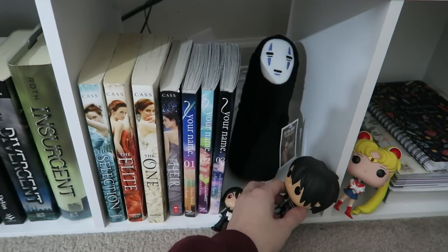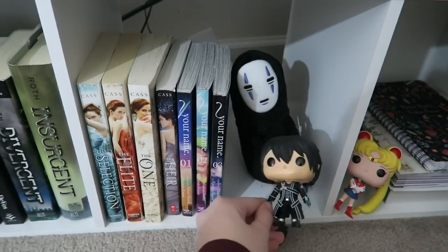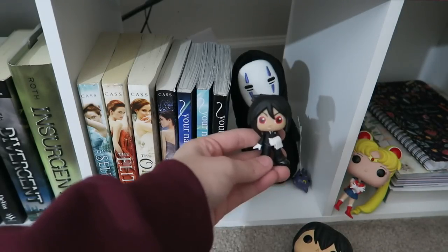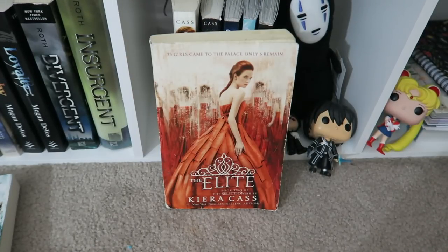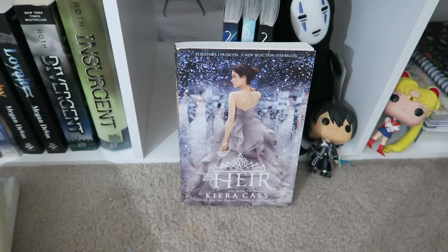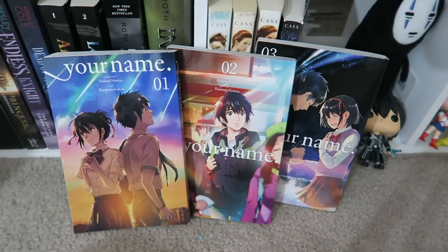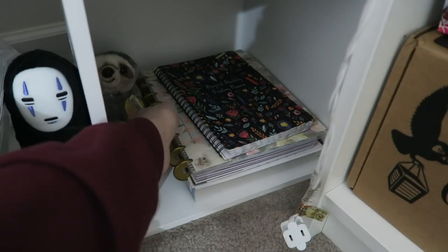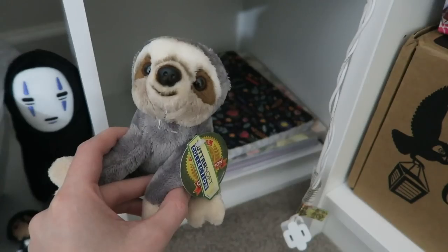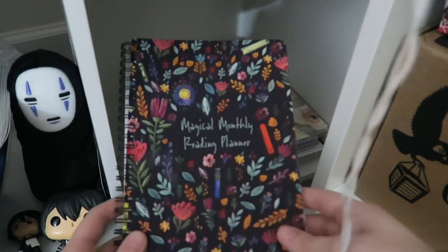The next section I have a couple of cute little Funko Pops: the No-Face guy from Spirited Away, Kirito from Sword Art Online, and Sebastian from Black Butler. I have The Selection, The Elite, The One, and The Heir by Kiera Cass. And then I have volumes 1, 2, and 3 of the Your Name manga. In this corner I have my Sailor Moon Funko Pop, a little sloth from an arcade, and my monthly reading planner which I got from an Owlcrate subscription box.